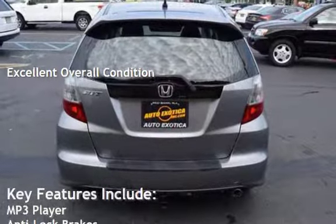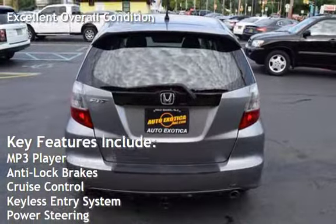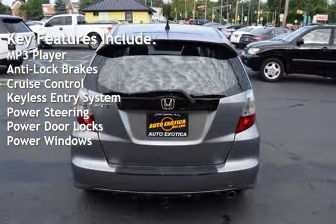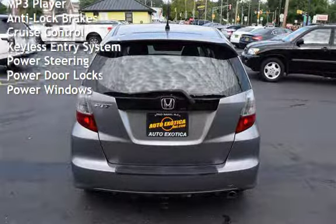Key features include MP3 player, anti-lock brakes, cruise control, keyless entry, power steering, power door locks, and power windows.